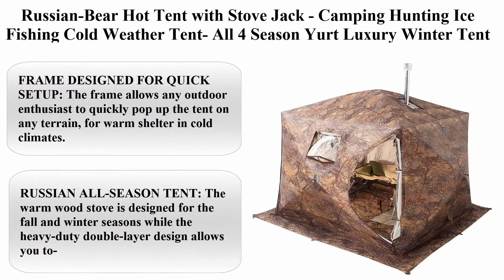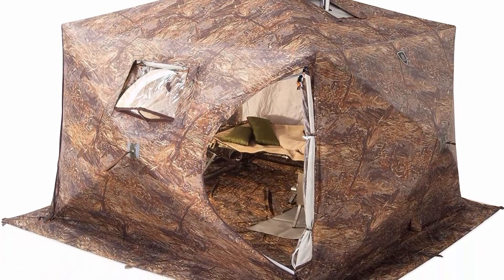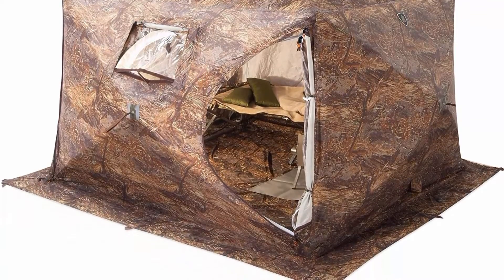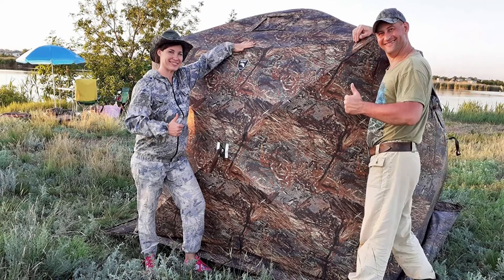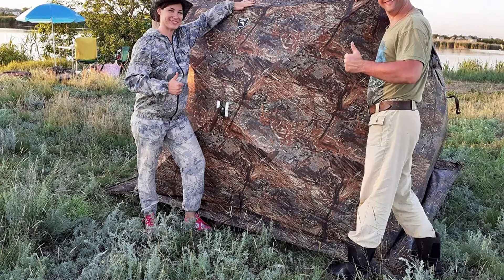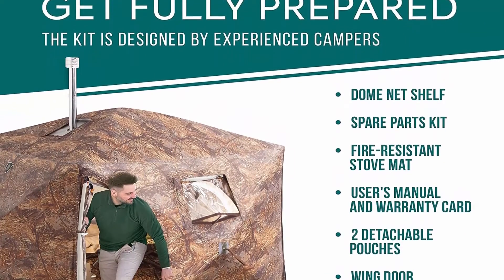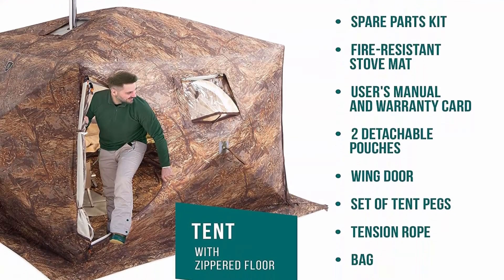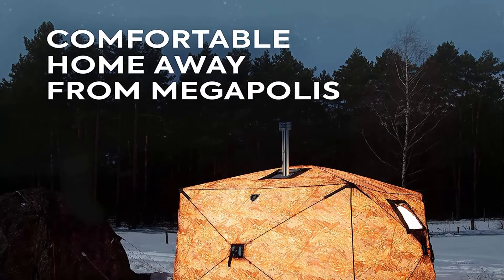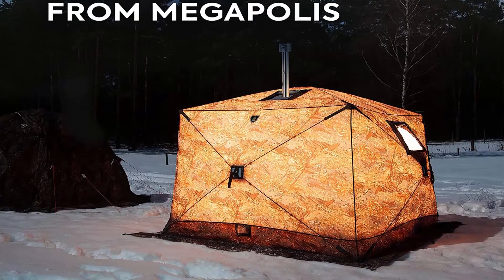Top 4: Russian Bear hot tent with stove jack for camping, hunting, and ice fishing — cold weather tent, all-season luxury winter tent. Frame designed for quick setup: the frame allows any outdoor enthusiast to quickly pop up the tent on any terrain for warm shelter in cold climates. Its large size comfortably fits 1 to 3 people, perfect for families with kids or military camping. One wall can be opened into a roof in front of the tent with mosquito nets, usable as a dining room or terrace. All-season tent: the warm wood stove is designed for fall and winter, while the double-layer design lets you remove the inner awning in summer to stay cool. A person of medium height can stand upright anywhere inside.